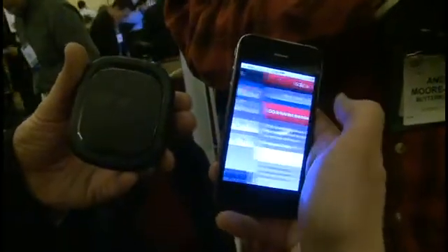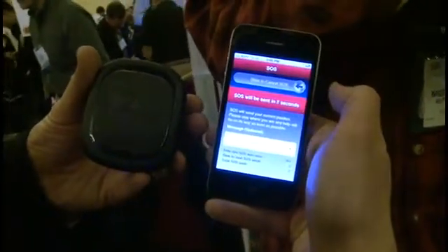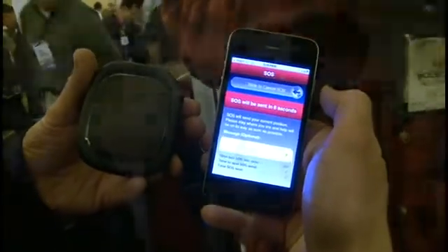Spot started off as kind of an emergency device, right? Yeah. And although we are an emergency device, a lot of people bought it because they could use it every day too. It had this extra value where you could check in maybe once a day with your family — peace of mind as well as the safety.